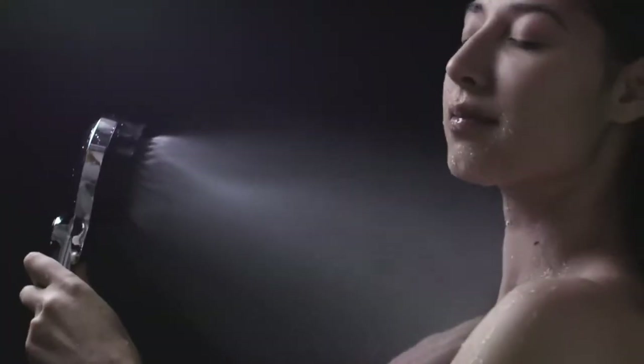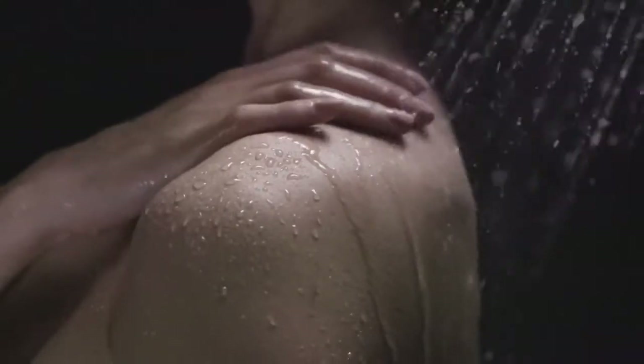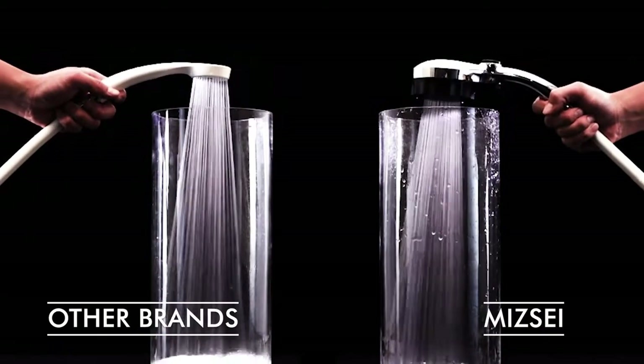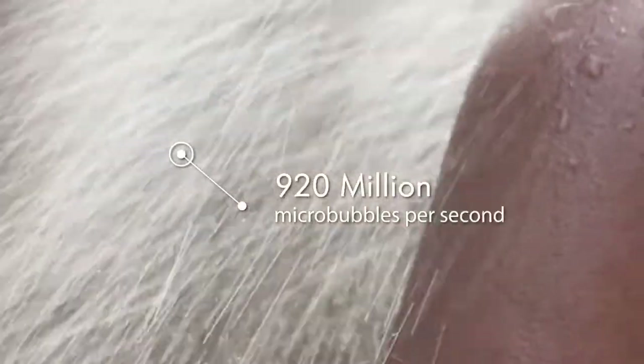Misei is an advanced, innovative showerhead that produces tiny microbubbles that feel amazing and deeply clean your skin and hair, all while saving more than 6,800 gallons of water. This is not your mist-mode showerhead. Misei saves water without sacrificing pressure. It envelops you in 920 million microbubbles per second for an invigorating, truly refreshing shower experience.